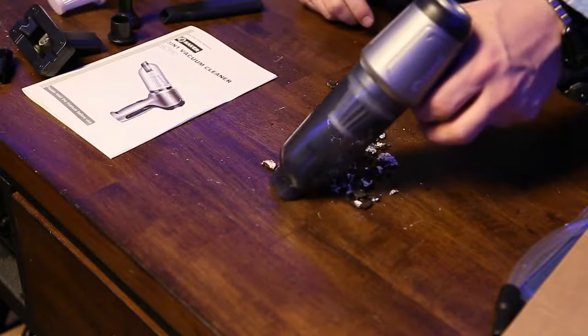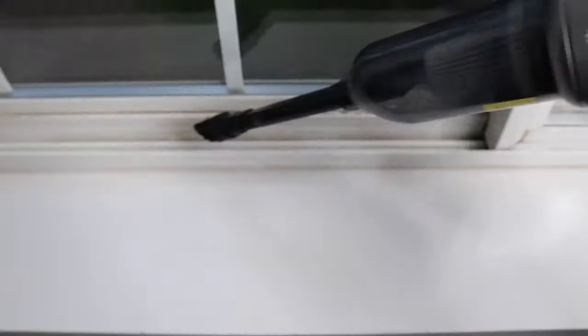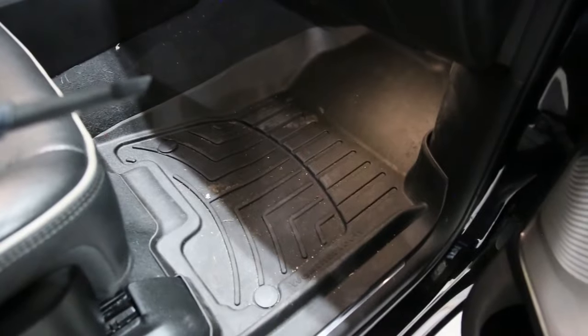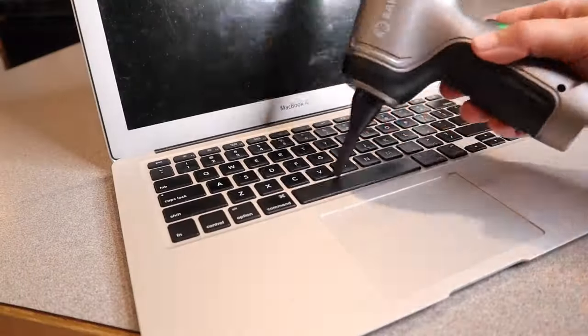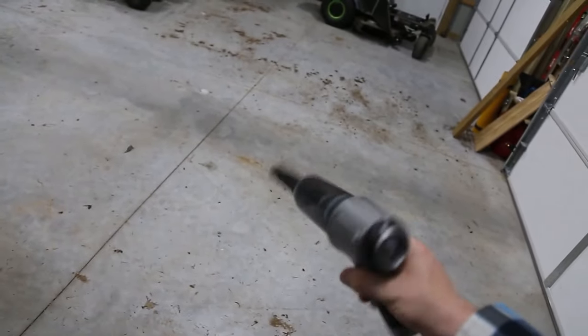Saker Vacuum: Meet the ultimate solution for cleaning messes on the go — the Saker Vacuum. With 7,759 reviews, it's the top choice for portability, fitting snugly in your car's glove box. Featuring refined vortex suction, it's powerful enough to tackle debris in tight corners, yet quiet to maintain peace at home. Join over 32,000 clean freaks and experience the cleaning power of the Saker Vacuum.